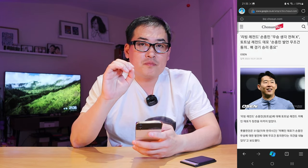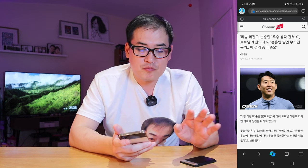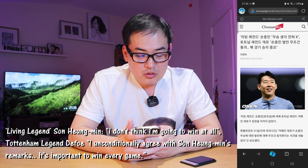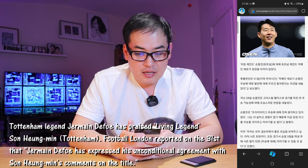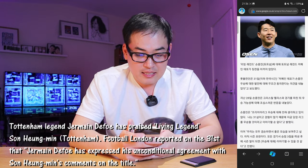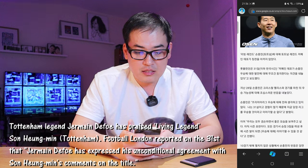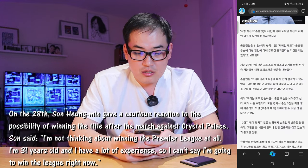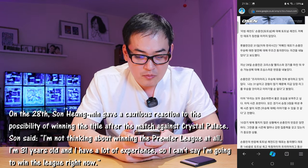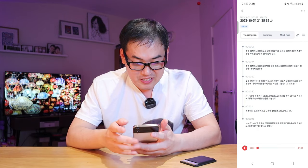Since Korean is my mother tongue, I'm going to read out a Korean article about Son Heung-min, the football player. The article is titled: 'Living legend Son Heung-min — not thinking about winning at all. Tottenham legend Jermaine Defoe agrees: winning every match is what matters.' The article reports that Defoe fully agreed with Son Heung-min's comments about winning the league. Son Heung-min said after the Crystal Palace match that he is not thinking about winning the Premier League title at all — at 31 with a lot of experience, he can't say they will win the league right now.